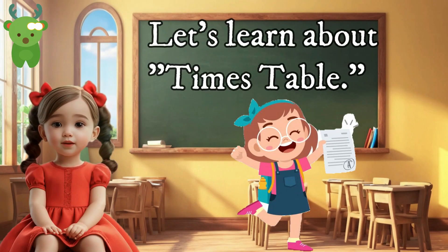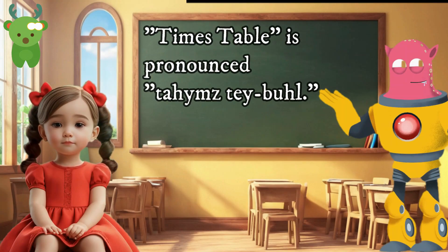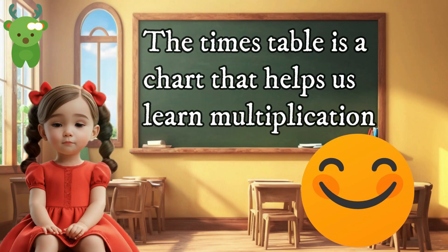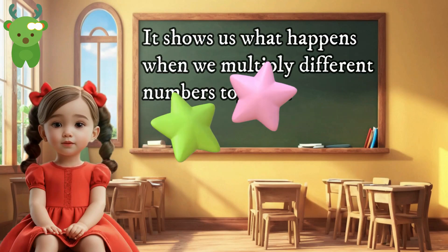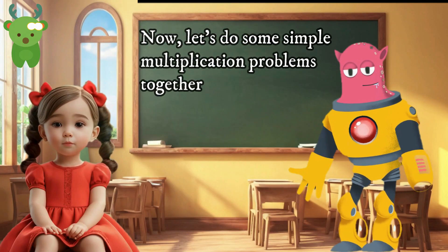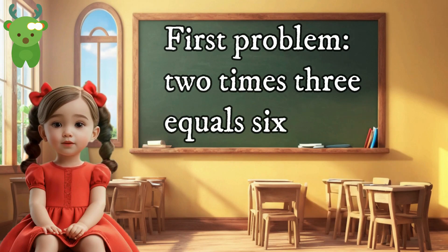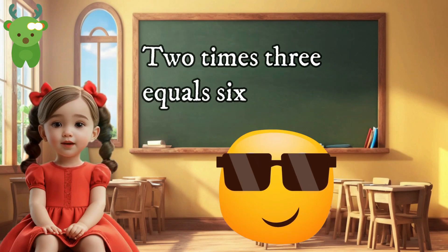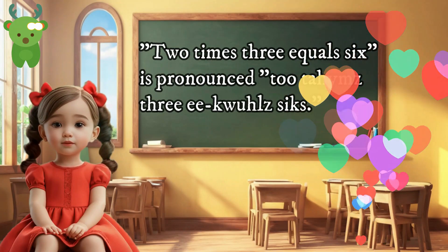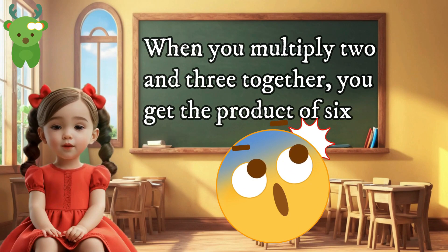Let's learn about 'times table.' Times table. 'Times table' is pronounced 'times table.' The times table is a chart that helps us learn multiplication. It shows us what happens when we multiply different numbers together. Now, let's do some simple multiplication problems together. First problem: two times three equals six. When you multiply two and three together, you get the product of six.